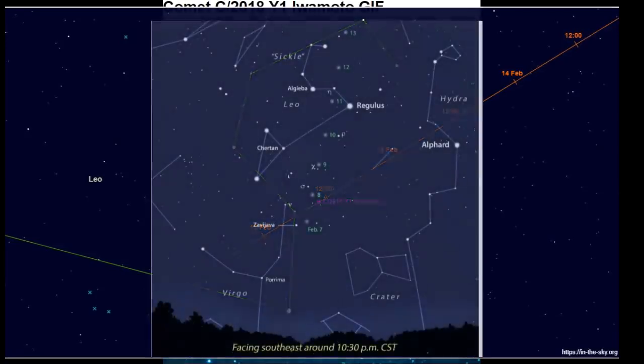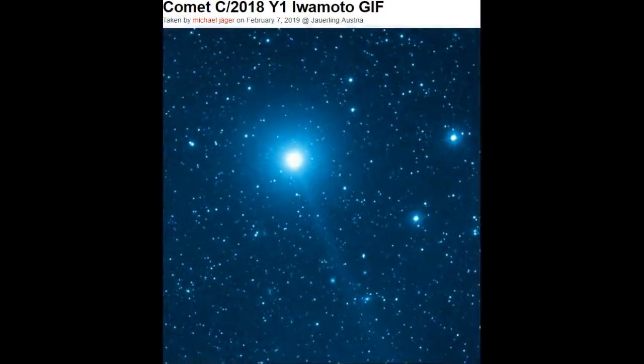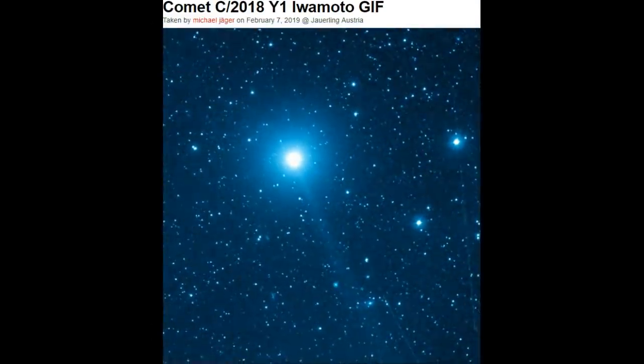It will be daylight here with some cloud cover, so you won't be able to see it. But for the next few days, notice the 13th and the 14th — it's going to be moving away, but you're still going to be able to get some shots. Notice it's facing southeast from February 7th through the 13th at around 10:30 p.m. Central Time — that's 11:30 p.m. on the east coast, 8:30 on the west coast — indicated by the green dot.